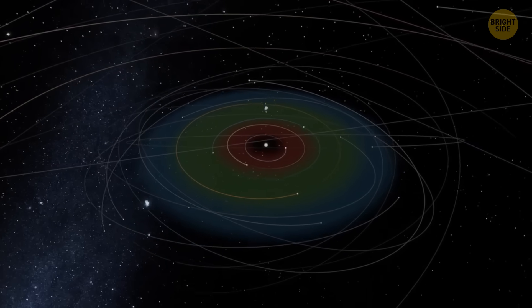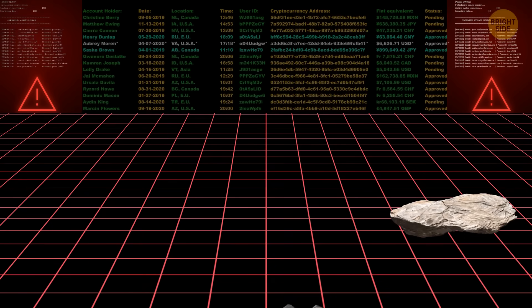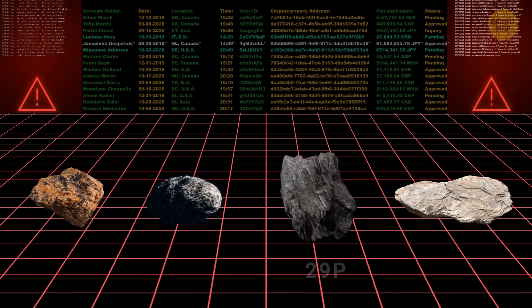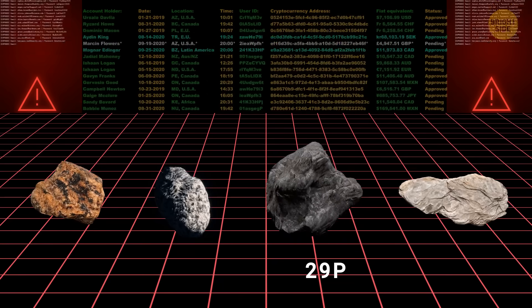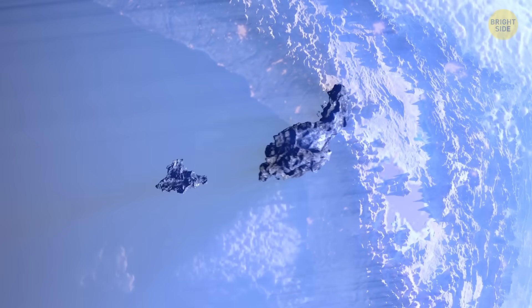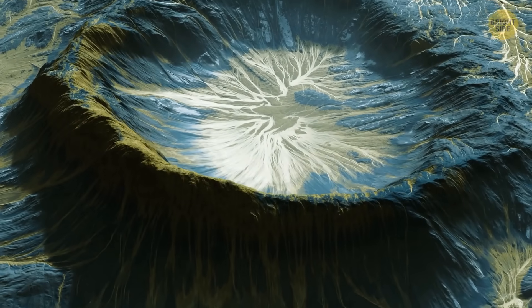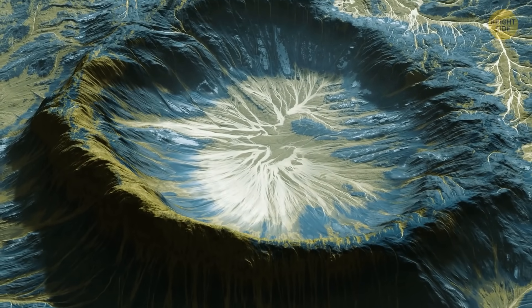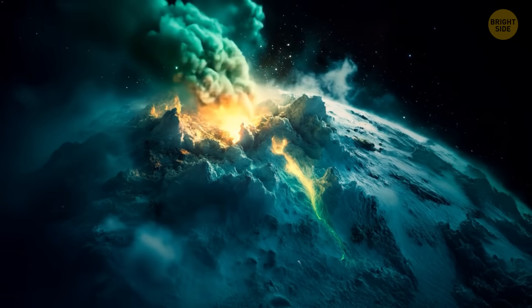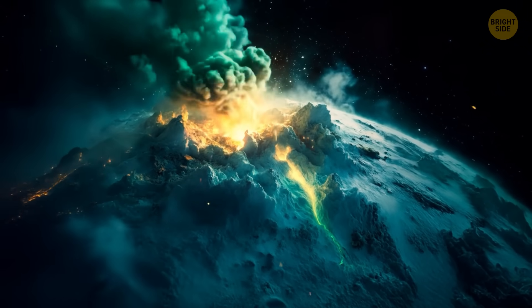While it's one of up to 1,000 known centaurs, 29P is also in a rarer group called cryovolcanic comets. Those are a fascinating class of space objects with unique geological activity. Cryovolcanic comets contain a unique mix of ice, dust, and rock, and feature cryovolcanoes — aka cold volcanoes — that erupt with volatile materials like water, ammonia, or methane instead of molten rock.